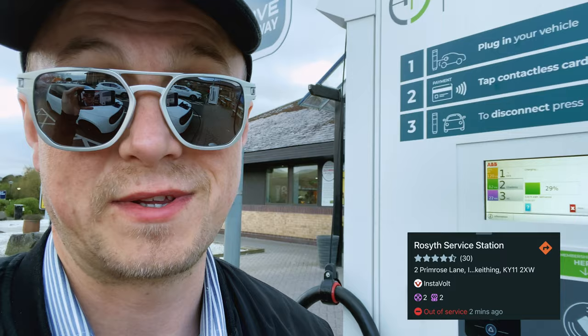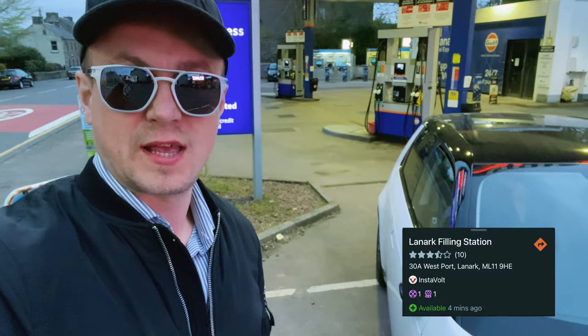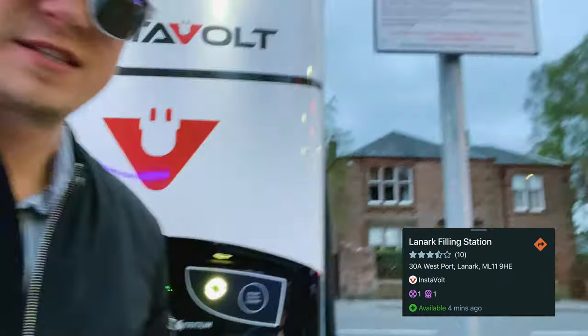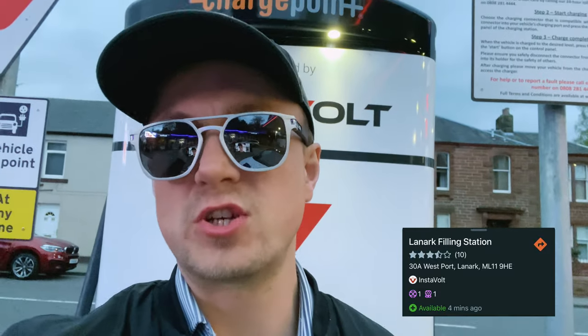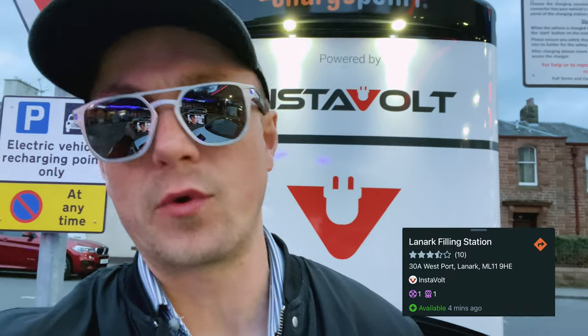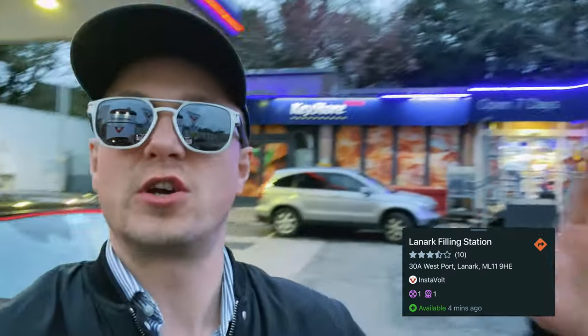So this is an unscheduled stop number five — we'll need to charge one more time before we reach our destination. See you at stop number six. About 15 hours later — last stop, stop number six. We're just topping up, about 83%. It was just that driving anxiety, range anxiety — I thought, let's get a top-up.